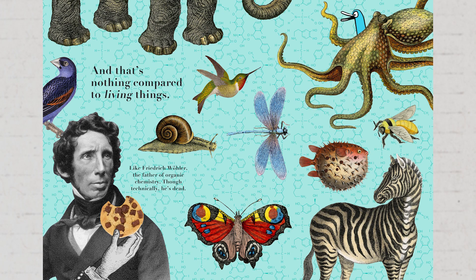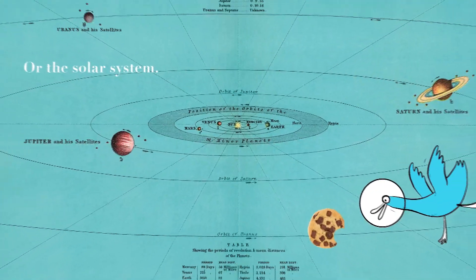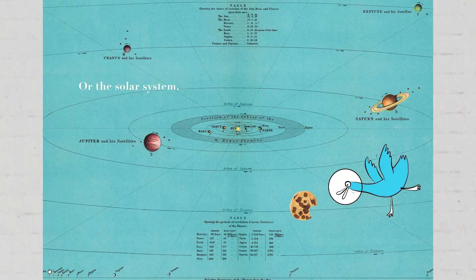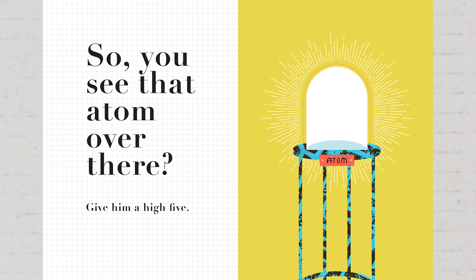More complex items are made of many different molecules. Just look at what it takes to make a chocolate chip cookie — all kinds of molecules at work for flour, butter, eggs, sugar, salt, baking soda, chocolate chips. And that's nothing compared to living things, like the father of organic chemistry, or the solar system, or the entire luminous universe.